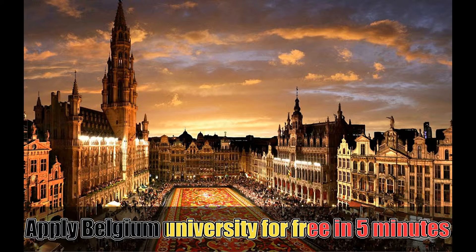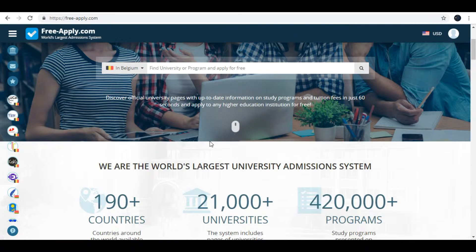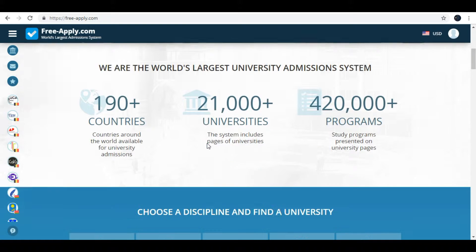Hello everyone! Have you ever heard about the site freeapply.com? With this site you can apply to almost every university in the world. I must admit that with this site you contact a direct admissions officer of the university. It is much like Booking.com but for universities.